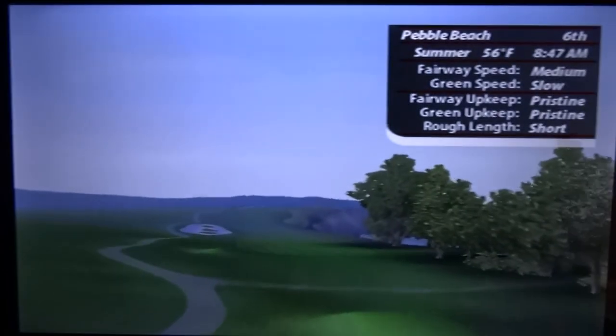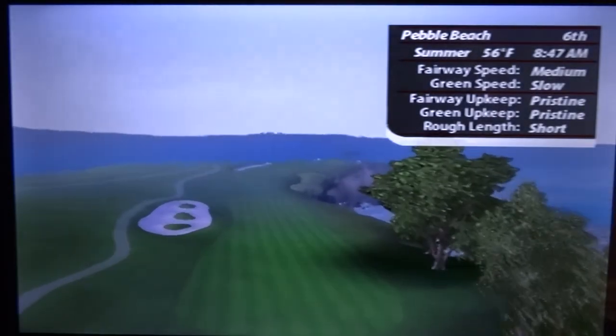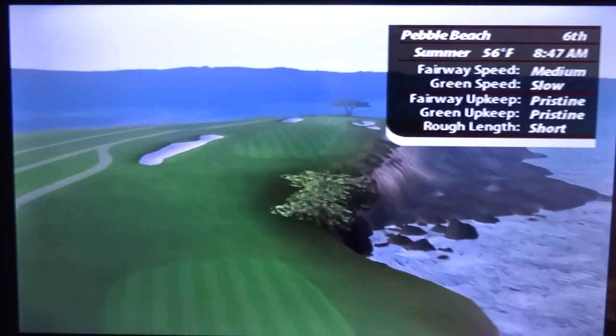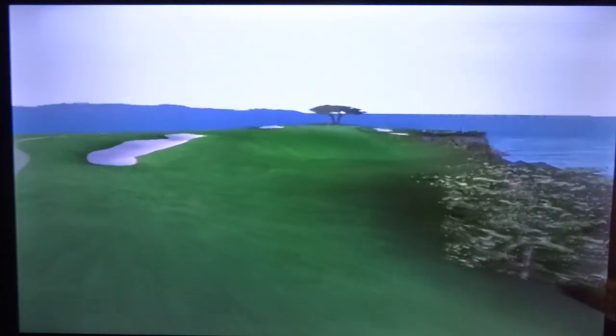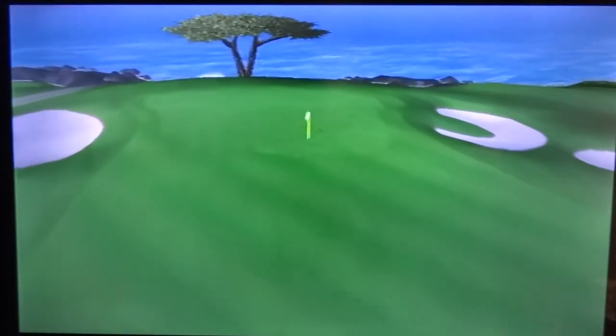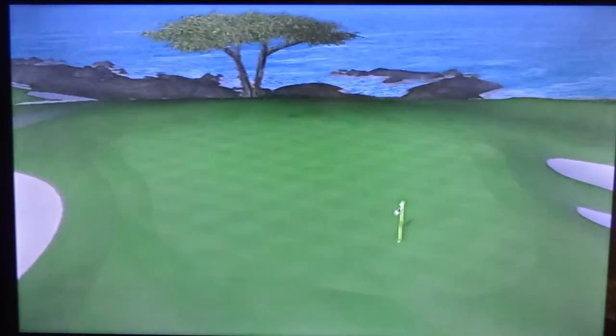The best spot to put your tee shot here on this par 5 is the left center of the fairway. Your second shot is blind up the steep slope, so watch out for the two long bunkers on the left side of the landing area. There is a signature cypress tree right behind the green, and it's a good target to aim your second shot at.